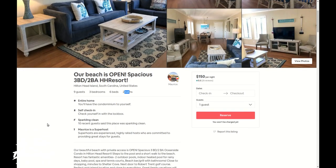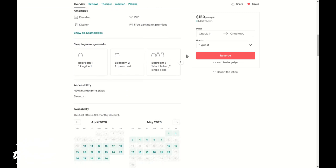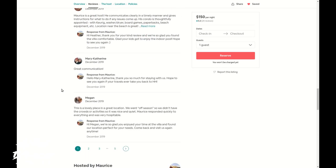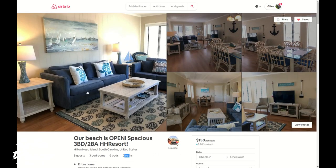That was a nice place. Our review: great location, warm indoor pool for winter, nice boardwalk to the beach. The upstairs neighbors were a bit much one early morning, but anyone living below someone else should expect that. Maurice was very communicative about our refrigerator issue. We had a warm fridge upon checking in — I believe the door may not have been closed all the way by the prior rental. Very comfortable mattress in the master bedroom, friendly gate guards at the entrance. Highly recommend this place — for the dollar it's not a bad deal. That is my review of Maurice's condominium.